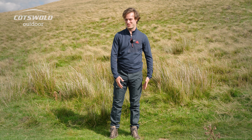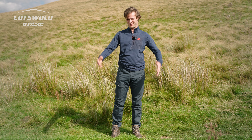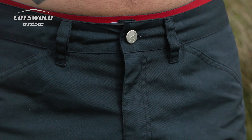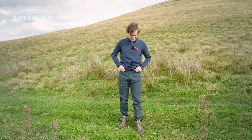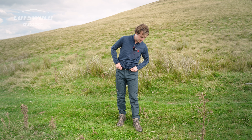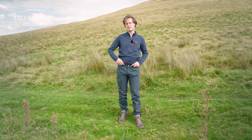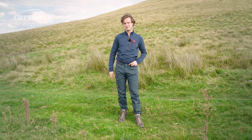These trousers are also fast drying, which is great if you're caught in some light rain. There are also belt loops here so if you want to tighten it you can. I am 5'11 in height — these fit perfectly on me in a size 32 and they look great, so I think I'm ready to go to the pub now. Ciao.